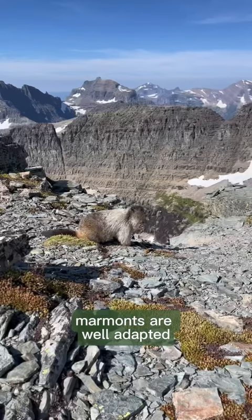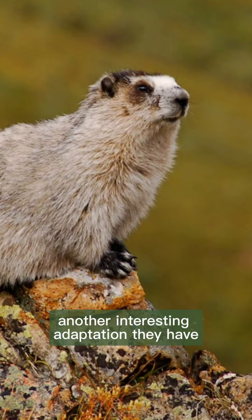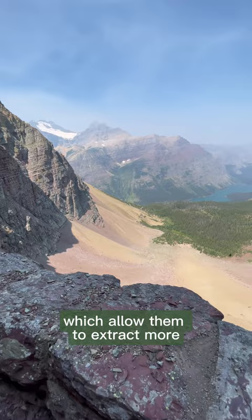Marmots are well adapted to live in these high altitude environments. For one, they skip the harsh winters here by hibernating underground for seven to eight months a year. Another interesting adaptation they have is a high number of red blood cells and very large lungs, which allow them to extract more oxygen from the thin air at high altitudes.